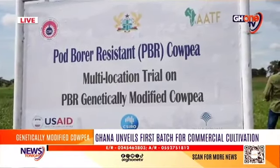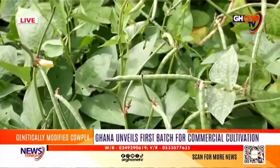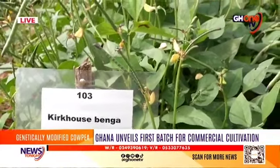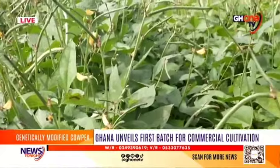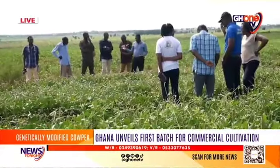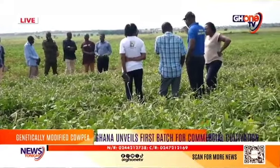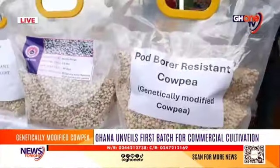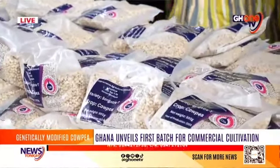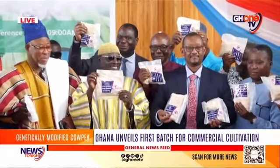In 2011, SARI's partnership initiative with the African Agricultural Technology Foundation, AATF, enabled the institute to conduct field testing and transfer the Bt gene into the farmer-preferred cowpea variety called Songotra. After over a decade of research, the institute developed Songotra PBR, a genetically engineered high-yielding cowpea variety, launched at Nyangpala.